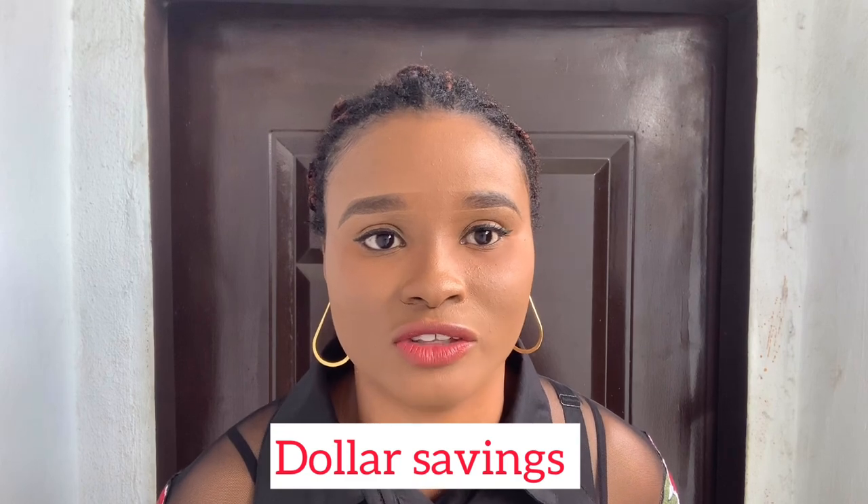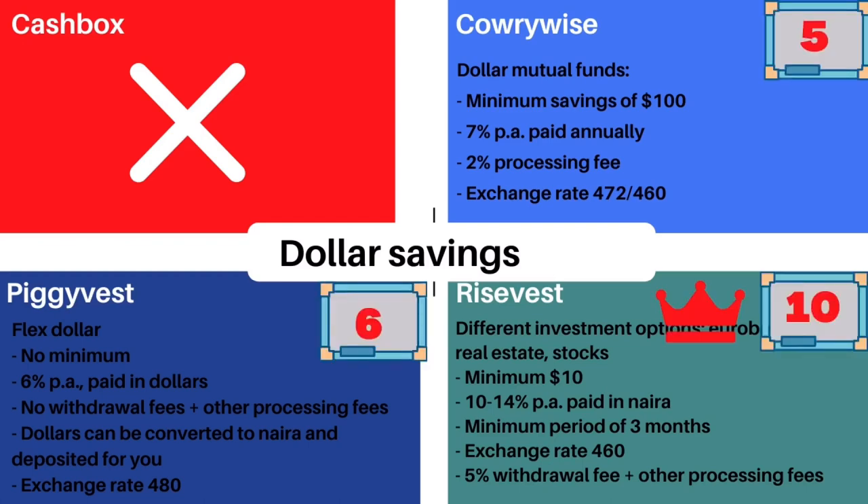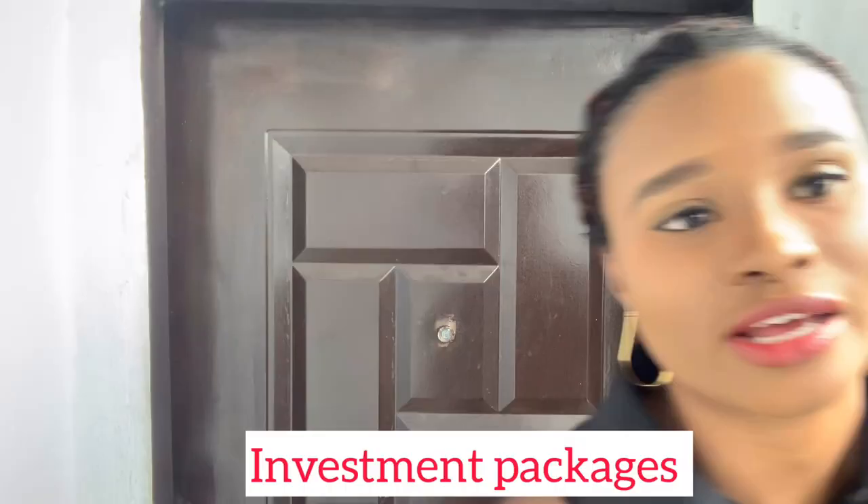Now let's see which apps allow saving in dollars. CarryWise has dollar mutual funds with a minimum of $100, paying 7% interest annually with a 2% processing fee. PiggyVest's Flex Dollar lets you save any amount for 6% per annum paid in dollars with no withdrawal fees, plus they can convert dollars to naira and deposit to your bank. RiseVest is strictly for dollar investments — 10–14% interest paid in naira, minimum three months, with a 5% withdrawal fee. RiseVest gives the highest interest so it's the best; CarryWise is close but loses two points for the high minimum and annual interest payment. PiggyVest gets an extra point for paying interest in dollars.